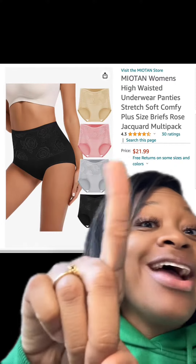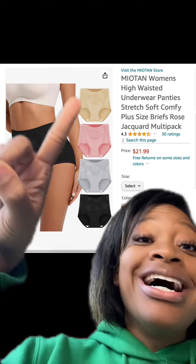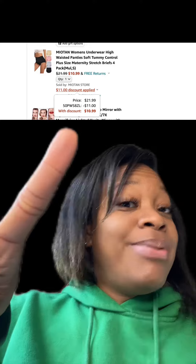These high-waist underwear right here have really good reviews. There's an option to get only black, or maybe you want different colors. At checkout, enter this promo code and then you'll pay this price.